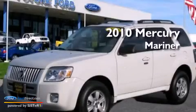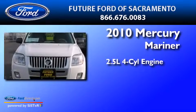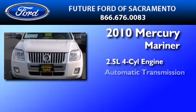This is a certified pre-owned 2010 Mercury Mariner. It has a 2.5 liter 4-cylinder engine and an automatic transmission.